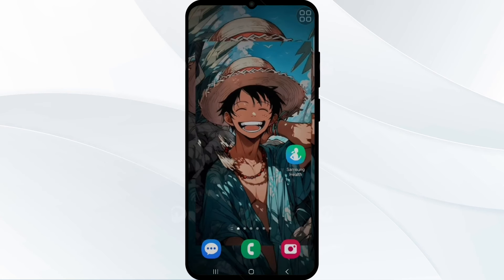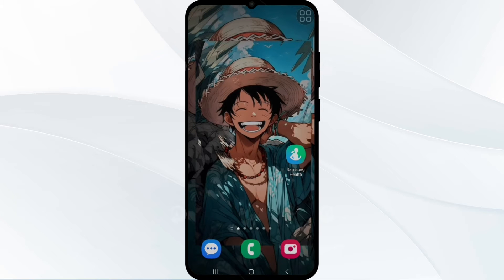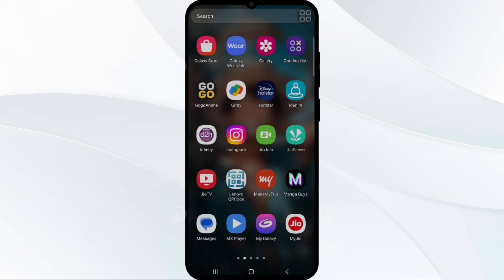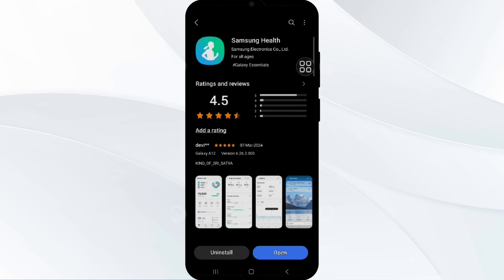Next, you have to update your Samsung Health app. Check for updates in the Galaxy Store to ensure you have the latest version, which may include bug fixes and improvements related to tracking distance and speed during cycling workouts. Search for Samsung Health, and if an update is available, you will see an Update option next to the app. Tap on it and wait for the update to complete, then relaunch the app.